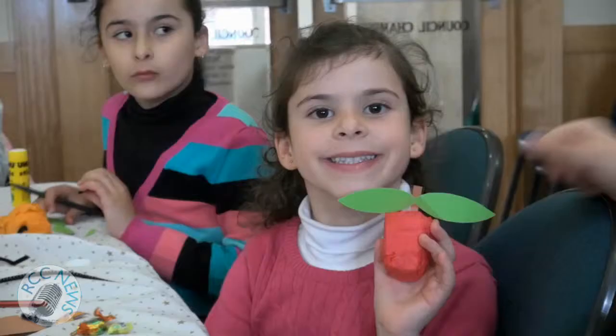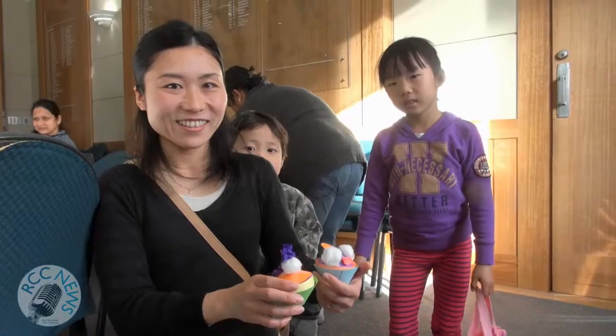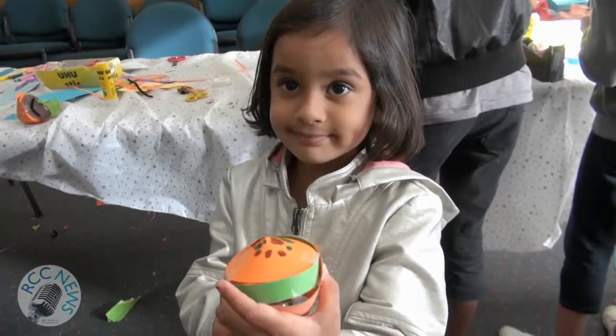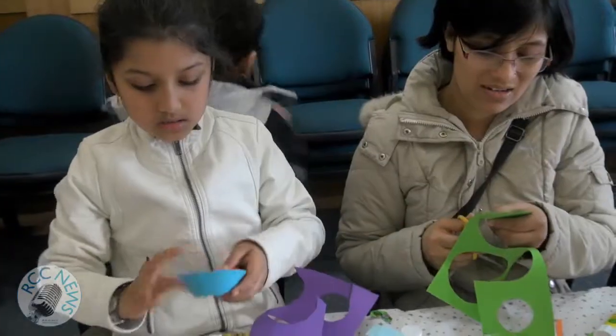Just look at the smiles on these children's faces. These colourful paper cupcakes look so real, they're almost good enough to eat. And there's a lolly hidden in there somewhere.